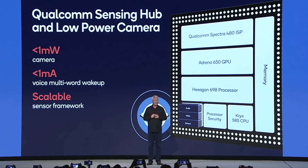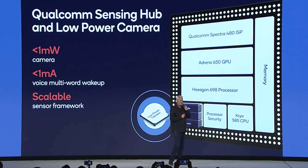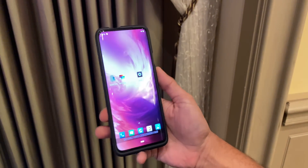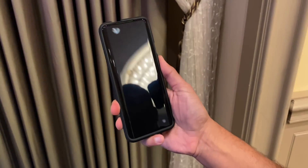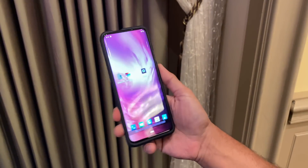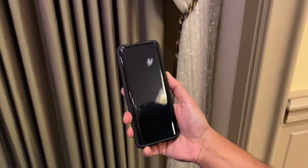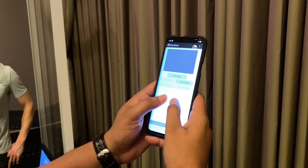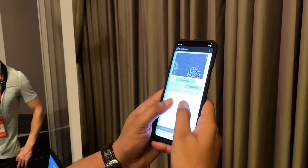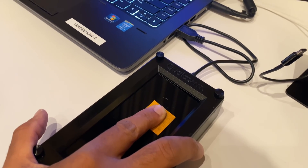There's one Snapdragon 865-supported feature I wanted to try out: the new 3D Sonic Max fingerprint scanner. Here's the new ultrasonic fingerprint scanner in action on a phone that's probably the S7D Pro. Unlike last year, this seems super fast. The footprint is so big you can punch in two fingers for even more security, and you can also use this fingerprint scanner to measure heart rate.